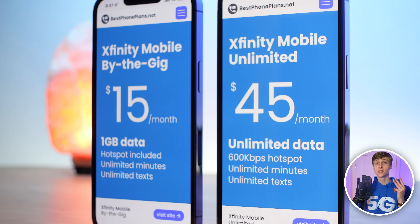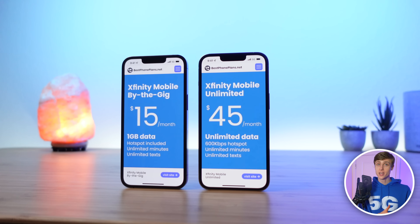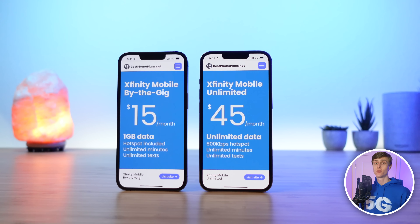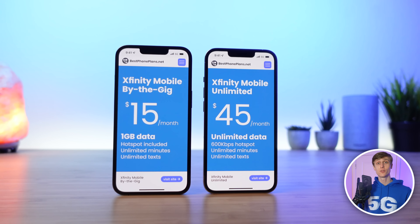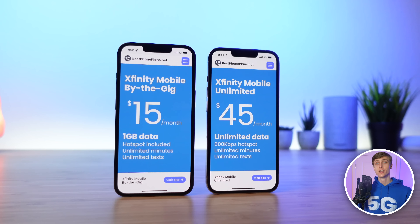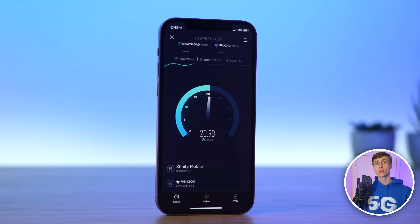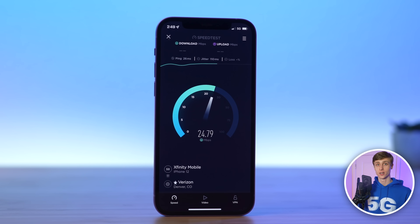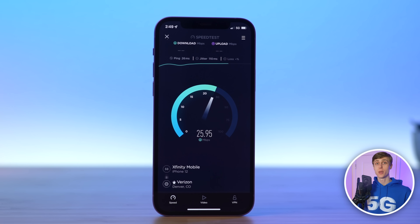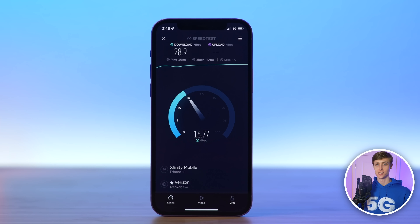Three quick things I wanted to mention: billing is completely separate from Xfinity Internet and Xfinity Mobile — it's like you're signing up with an entirely new company. Xfinity Mobile is also postpaid, so you'll receive your bill midway through your next billing cycle. Finally, if you purchase a device from Xfinity Mobile, it will be locked to their network. To get it unlocked, it must be paid off in full and must have been active on the network for at least 60 days.